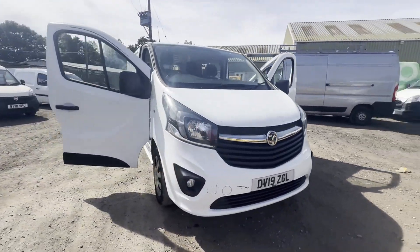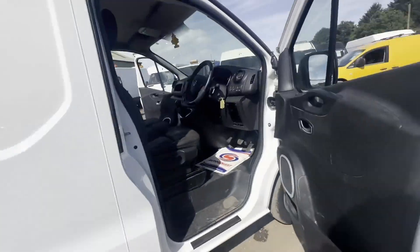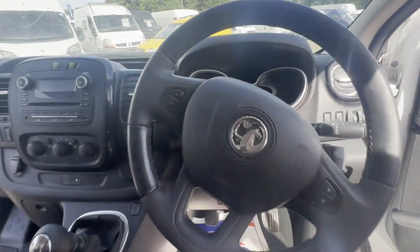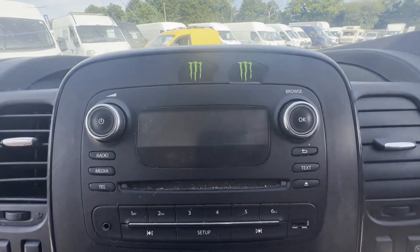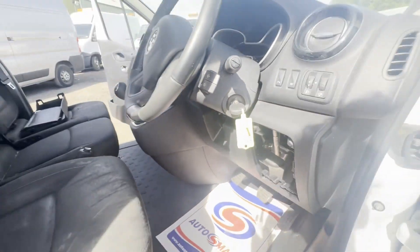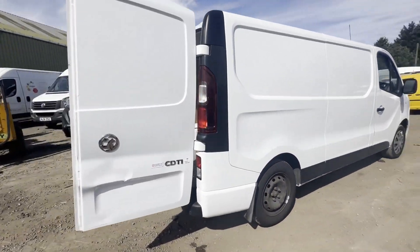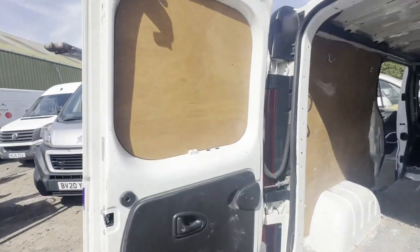Model: 2019 Vauxhall Vivaro Sportive 2900, 1.6 CDTi 120, L2 H1. Body: white panel van. Mileage: 162,056. Engine: 1598cc, 1.6, 120ps. Transmission: six-speed manual, front-wheel drive. Mechanical summary: takes a few more cranks to start than average.